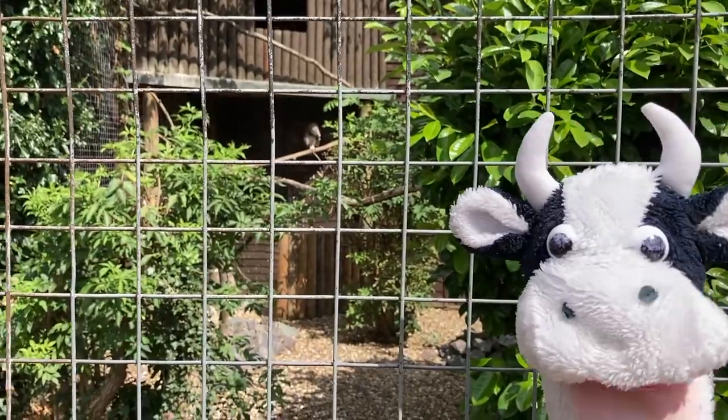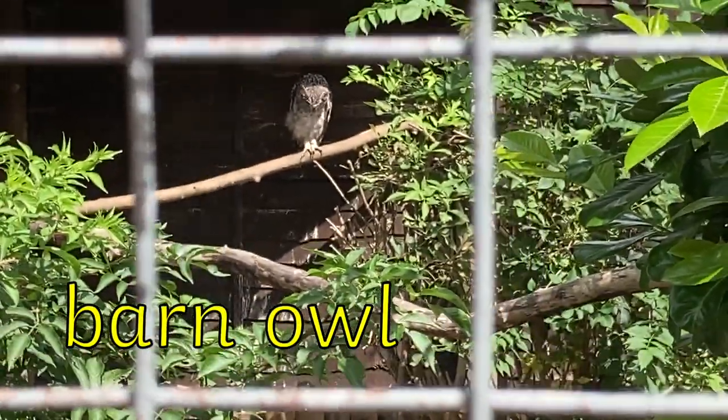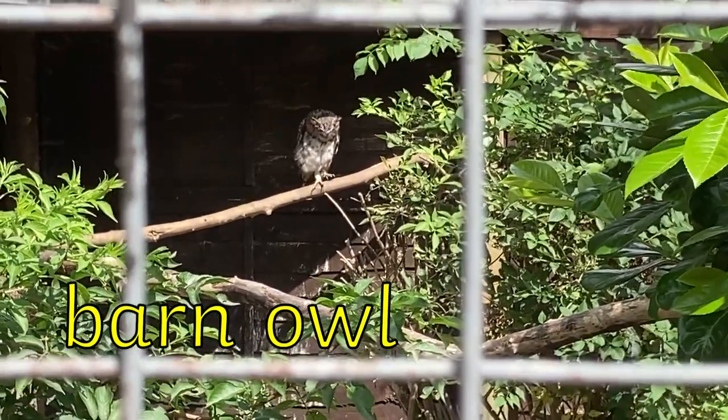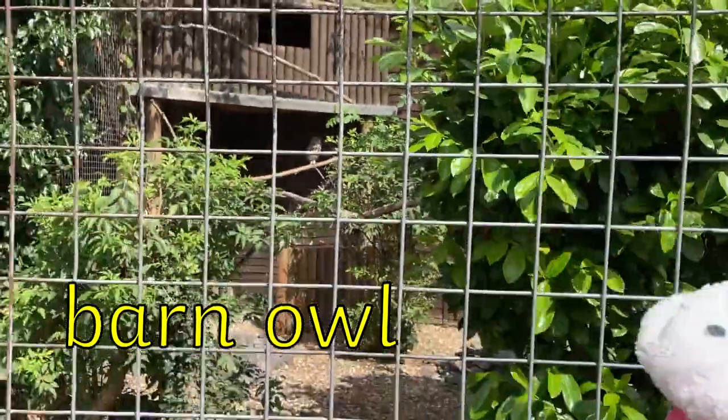Moo Cow has found a barn owl. Barn has the AR digraph and owl has the OW digraph. B-AR-N. Barn. OWL. Owl. Barn owl.